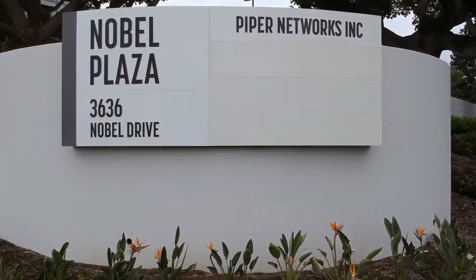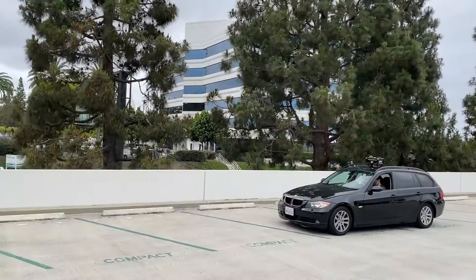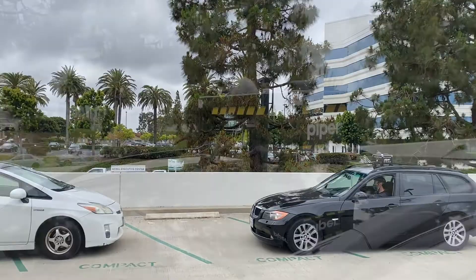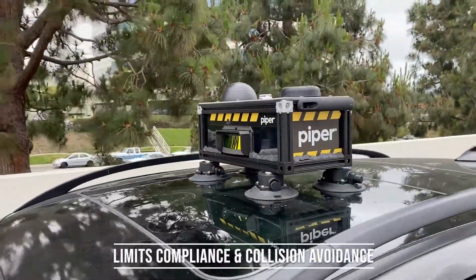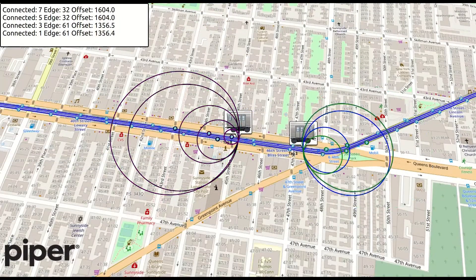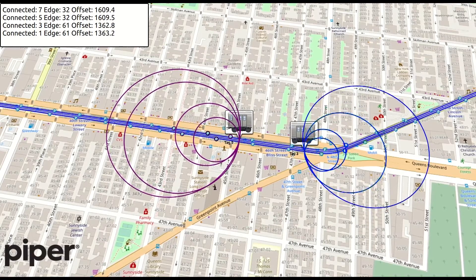The following are demonstrations of Piper's new Helix system at our San Diego headquarters, where we address several challenges that transit agencies and Class 1 rail face today. First, limits compliance and collision avoidance. Helix uses Piper's ultra-wideband, or UWB, sensors to deliver continuous positioning data relative to nearby MOW vehicles and personnel.